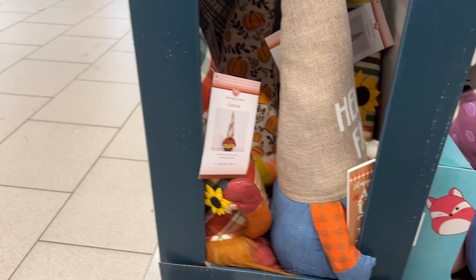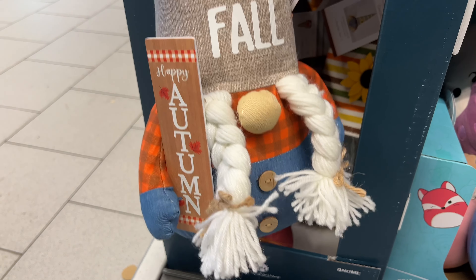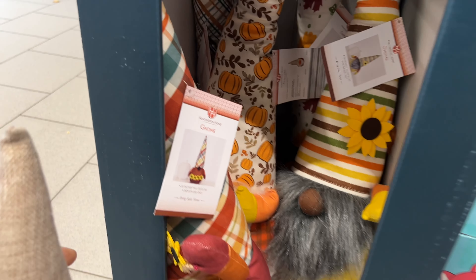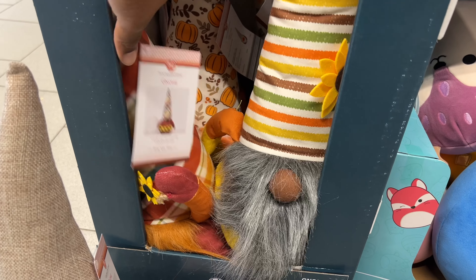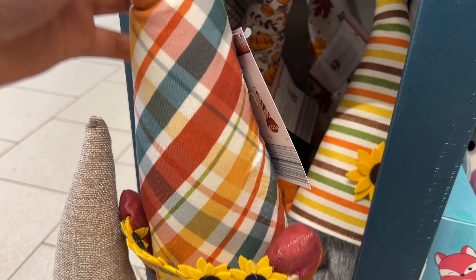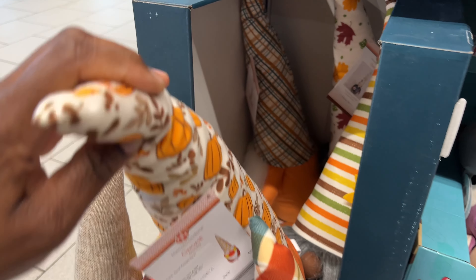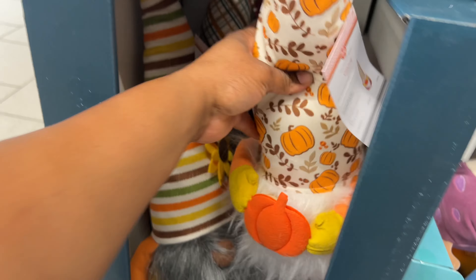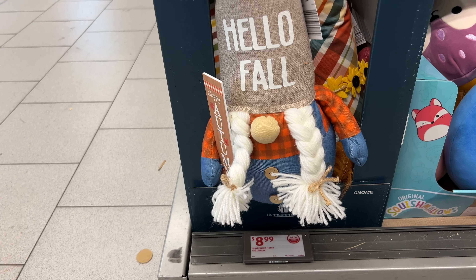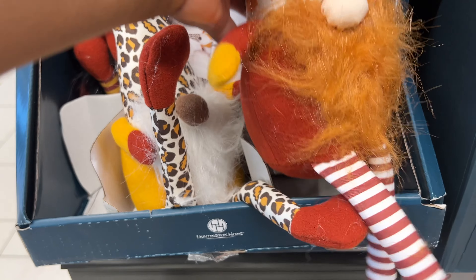One thing about fall that I love is all the different seasonal items — they have beautiful gnomes for $9. Look at this one that says 'Hello Fall,' and then it has a 'Happy Autumn' sign. Back here they have this one — this must be the cutest, look at that! Then you have this one with plaid — oh, this is too cute — and then the pumpkin one. How cute is that? And then you have another plaid one with a little cute pumpkin on it. The 'Hello Fall' one really got my heart. They also have smaller ones for $5.